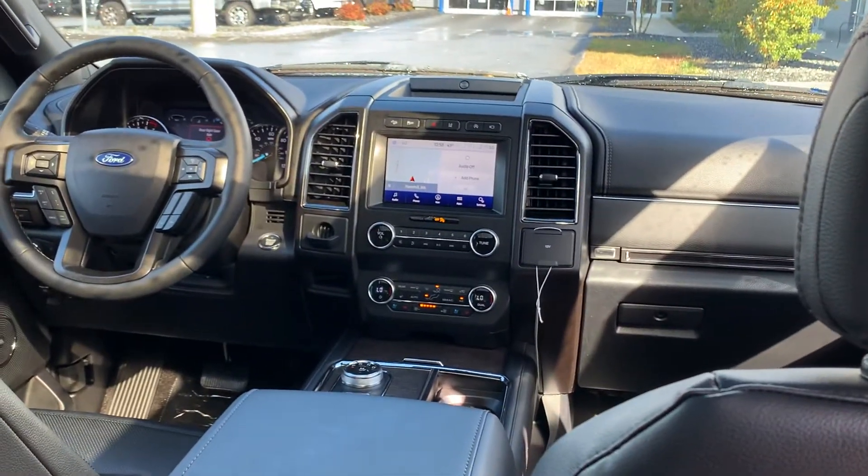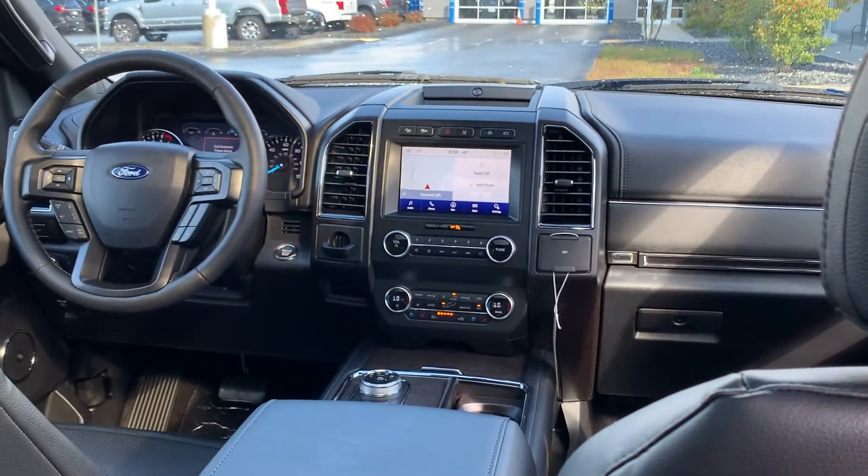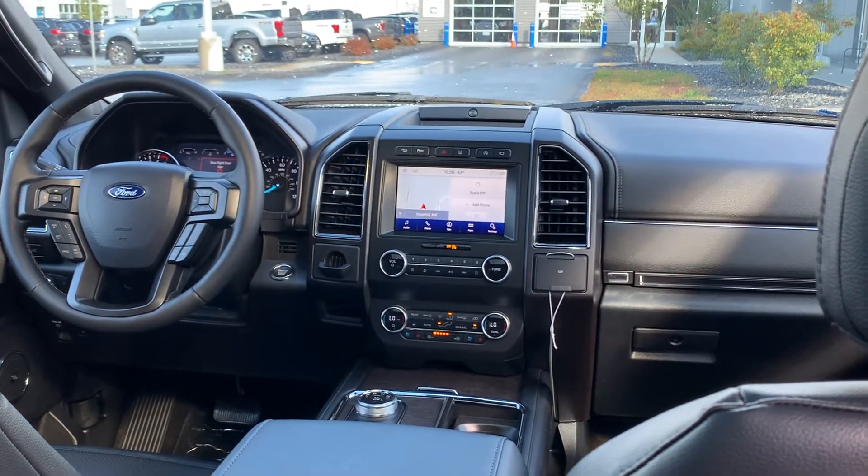Here we have the touch screen SYNC 3 display, which does have the factory navigation and is compatible with Apple CarPlay and Android Auto.